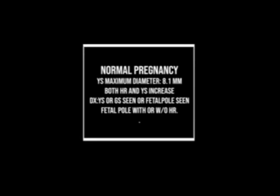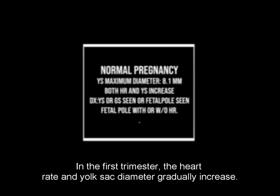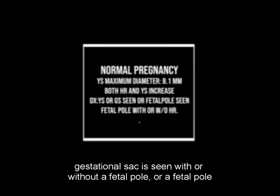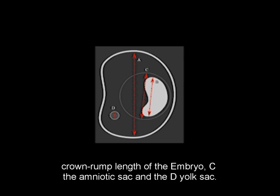During a normal pregnancy, the yolk sac typically reaches a maximum size of 8.1 mm. In the first trimester, the heart rate and yolk sac diameter gradually increase. Diagnosis of an intrauterine pregnancy occurs if a yolk sac or gestational sac is seen with or without a fetal pole, or a fetal pole is seen with or without a heart rate. This schematic drawing demonstrates: (a) gestational sac, (b) crown-rump length of the embryo, (c) amniotic sac, and (d) yolk sac.